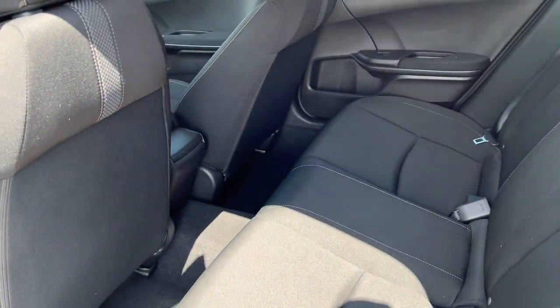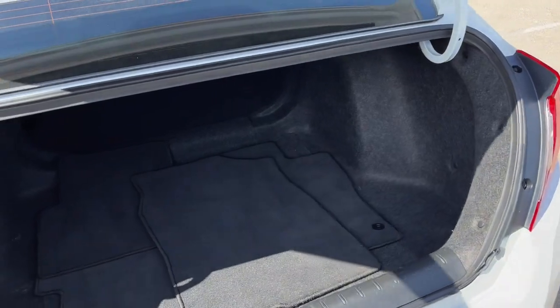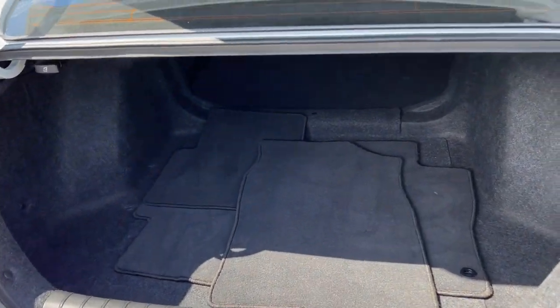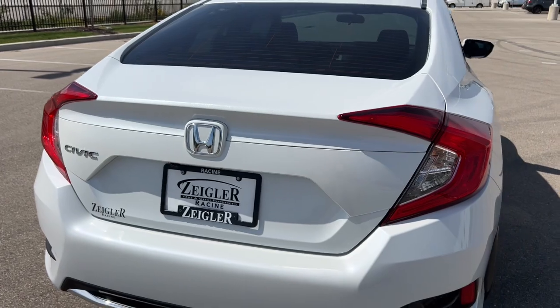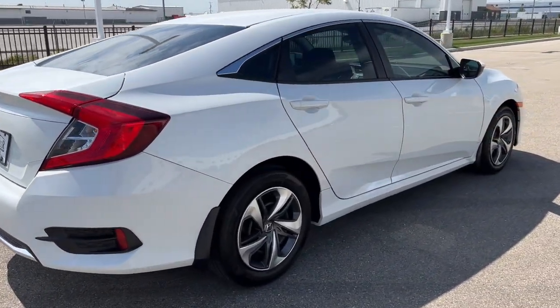Really good amount of space in the back here for rear passengers and a good amount of trunk space as well. Great car, guys — really low miles. If you like what you see here, come on down right now to Ziegler Honda Racing.